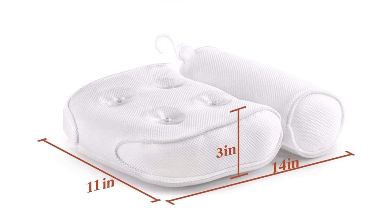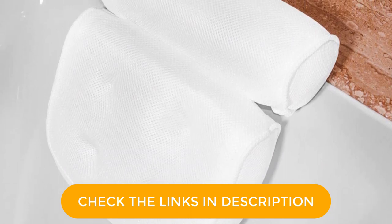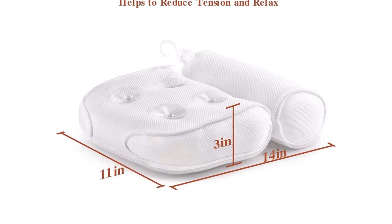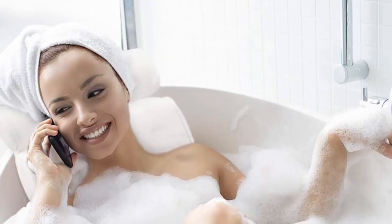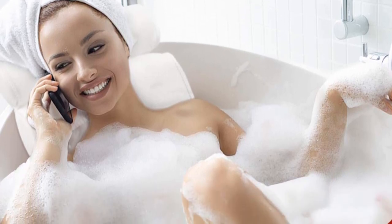The bath pillows for tub are made by unique 3D air mesh technology, which allows water and air to permeate through the mesh easily for quick drying, easy to clean, and more soft, breathable and comfortable. This soft bath pillow includes a hook that can be used to hang the bath pillow on a towel rack or bathrobe hook in your bathroom or shower for quick and easy drying. Always air dry, do not iron. Rest your head and relax your sore neck into the plush, soft premium bath pillow for luxurious comfort and relaxation. The pillow cradles around your head, neck, shoulders, and back.